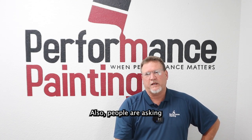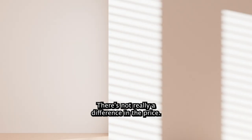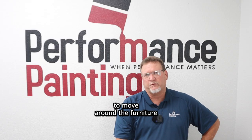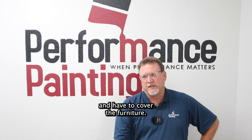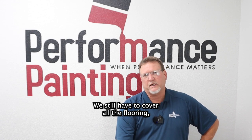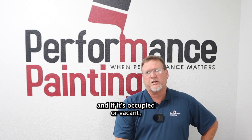People also ask whether it's occupied or vacant and if that costs differently. There's not really a difference in price. It's just a matter of having to move around and cover the furniture. We still have to cover all the flooring and personal items, so there's no real cost difference between occupied or vacant.